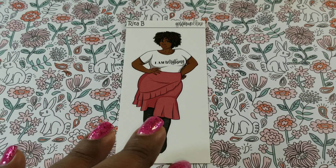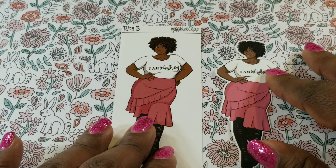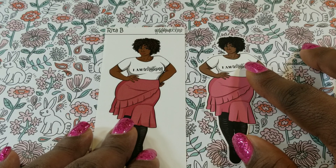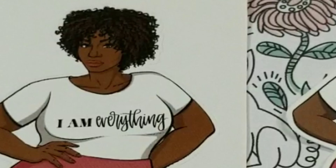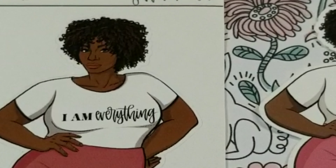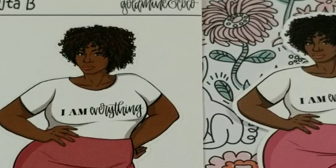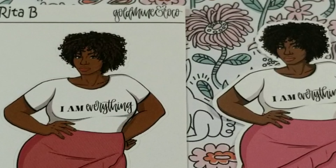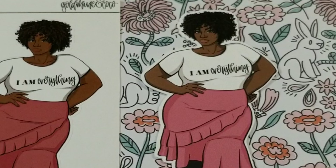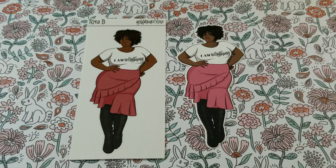Next is Rita B, and she is giving me vibe — she's giving me fierceness, yes! It's so hard to find plus-size stickers, and right now I am plus-size. I am working on a healthier me, so who knows what will happen, but I love the representation of fuller-figure women — that they're gorgeous and beautiful.